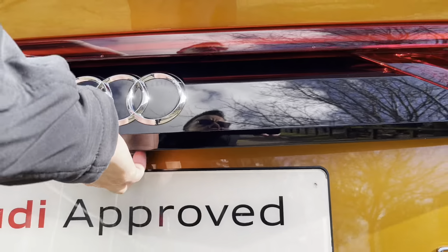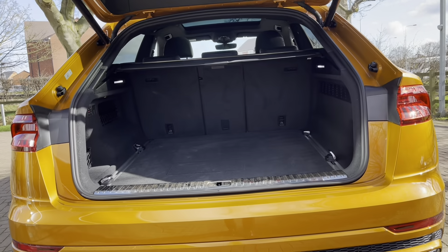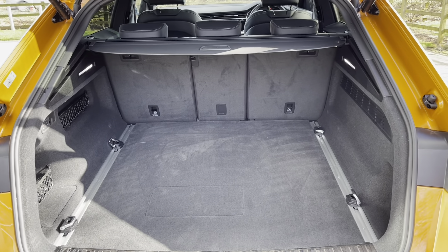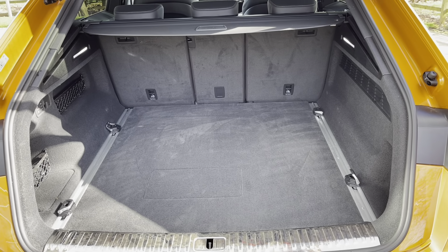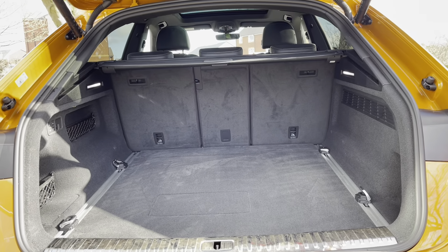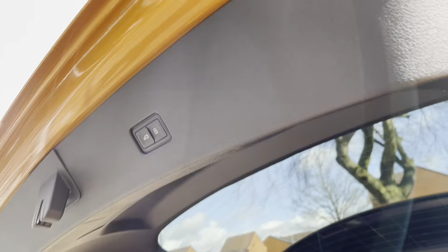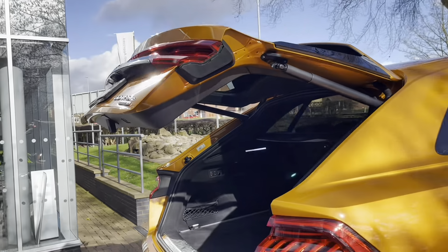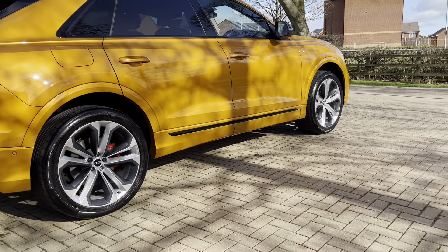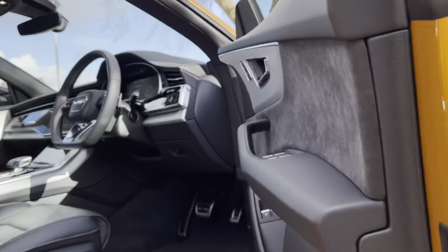This Audi Q8 is automatic and it's done just over three and a half thousand miles. It is a petrol plug-in hybrid as well. Checking out the boot now — the boot is really spacious, with plenty of room for your golf clubs, your shopping, or maybe suitcases if you're heading off on holiday. If you need more room, perhaps for some DIY at the weekend, those back seats do fold down giving you plenty of space. We also have an electric tailgate which, with one push of the button, will open and close for you — really handy if you've got your shopping bags in your hands.